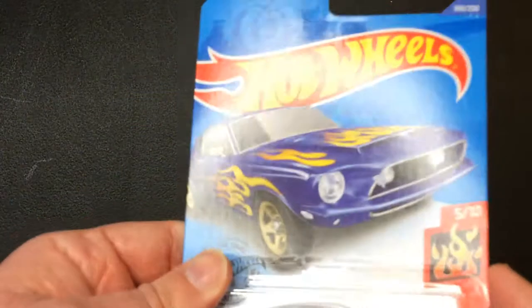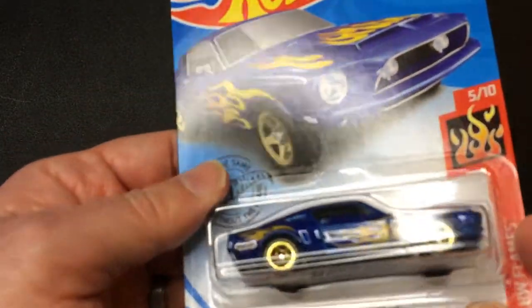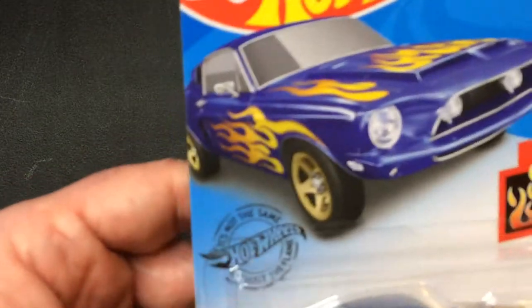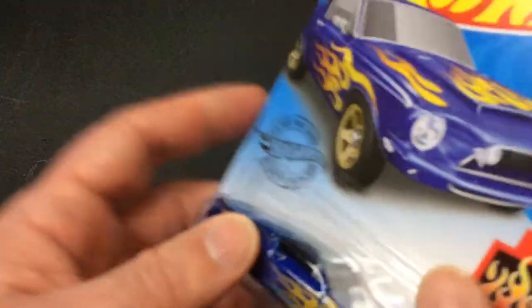Hey, welcome back to Blar. I'm gonna take a look at a Hot Wheels 1968 Shelby GT500. That's part of the HW Flame series, five out of ten.